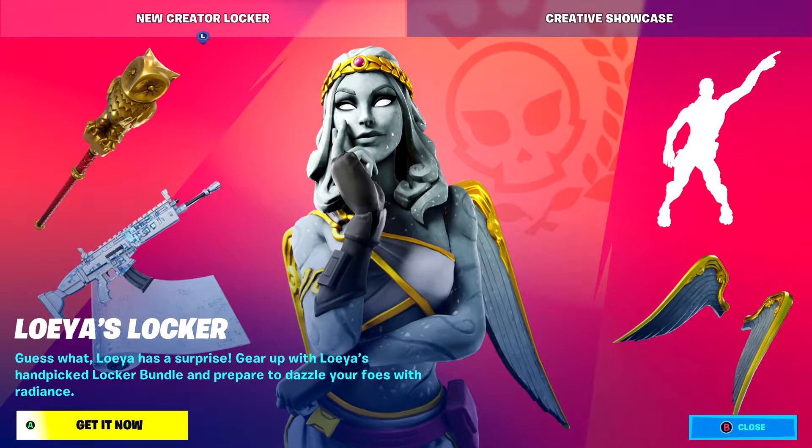Hello and good evening, fans of Fortnite. It's February 9th, 2021. Thank you for joining us on the President Craft channel. Please be sure to like and subscribe. All right, let's go ahead and take a look at tonight's item shop.